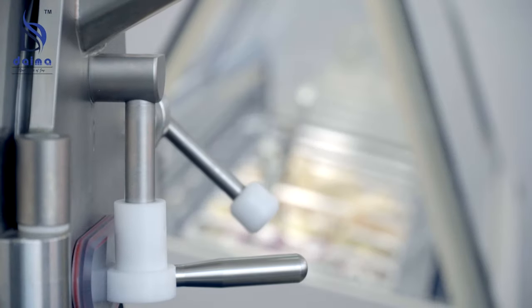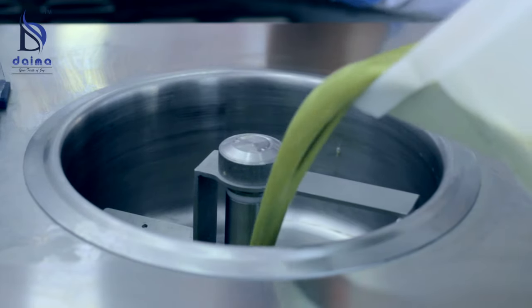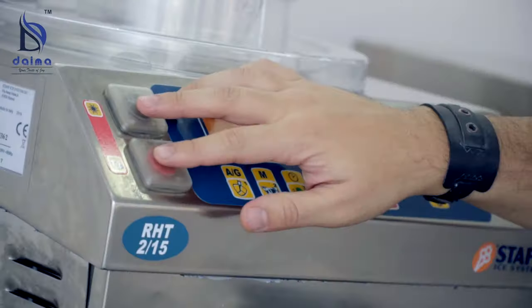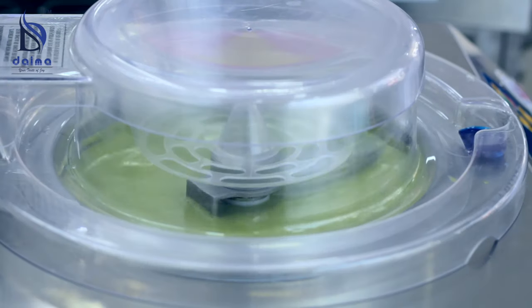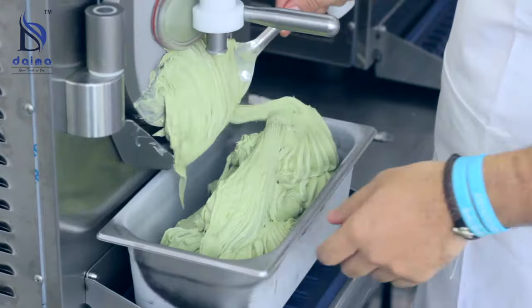Now the mixture is poured into the batch freezer. The freezing cycle is completed when the batch freezer notifies with a beep sound. Chilled gelato is extracted in a pan with a chilled metal spatula.